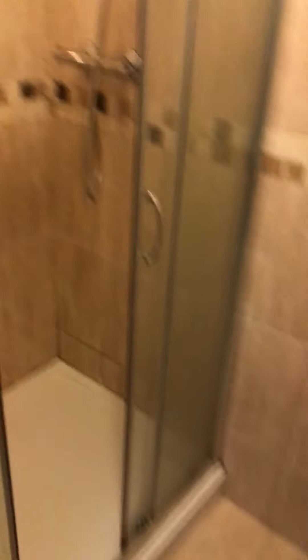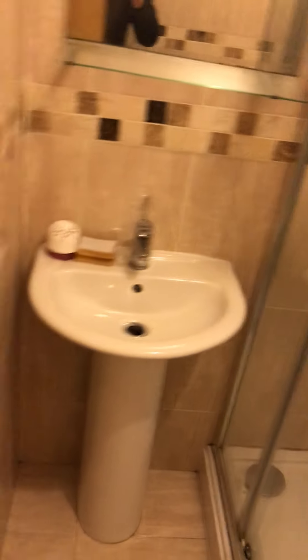And then the next room you come to is your bathroom. You've got this bathroom with toilet, shower and basin.